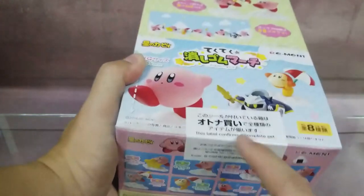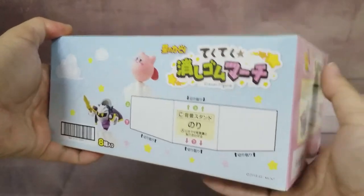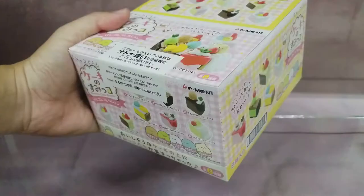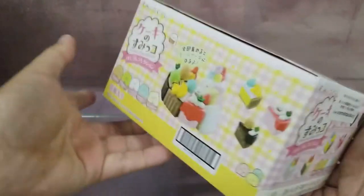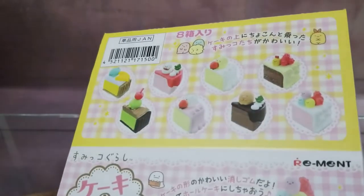If there's a label like this, it means this label confirms a complete set. For other toy stores, you can consider selling these individually to get a higher price. Next is the Sumiko Cake Eraser — one box, full set of eight.